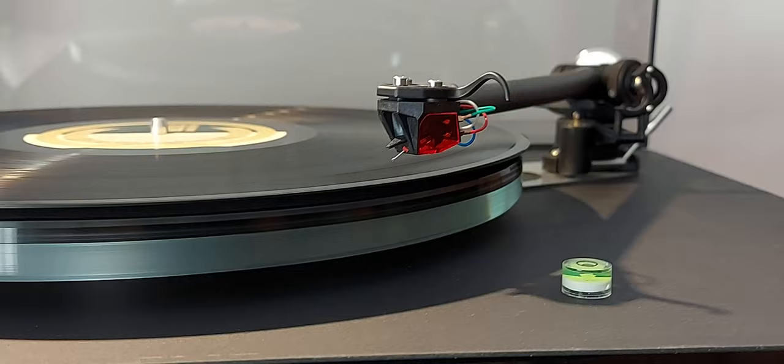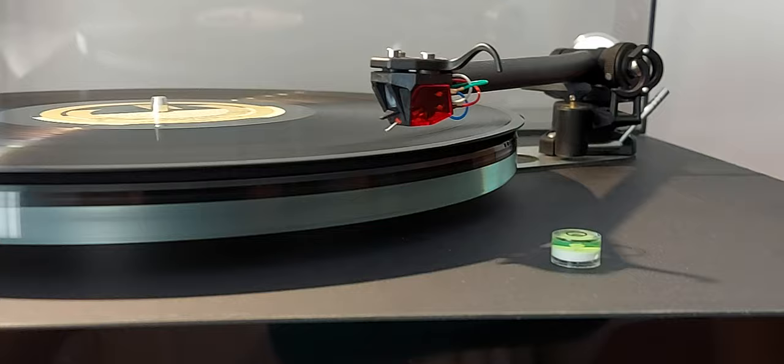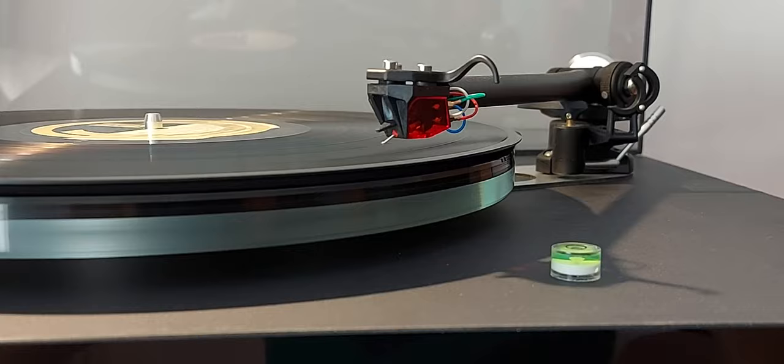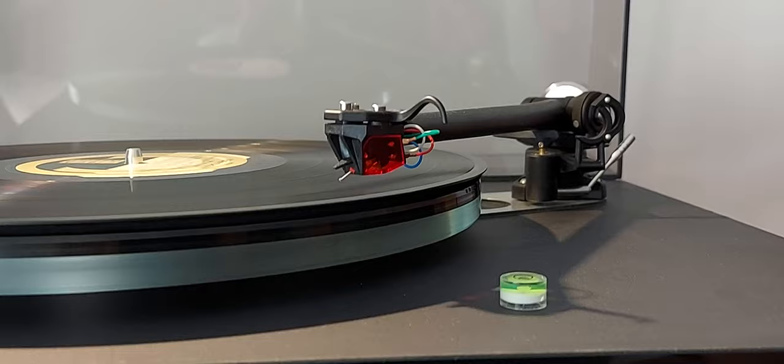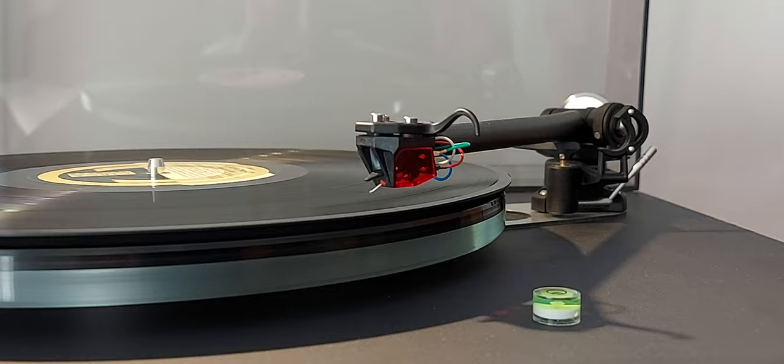Hi everyone, another Marky Mark video. My goodness, it's hot today in the UK. I'm listening to some records, some 80s stuff — Nina Cherry, so female vocals predominantly today — and this prompted me to do this video, a follow-up to one I made about 11 months ago about this cartridge. I wanted to summarize the five key things I really like about it.